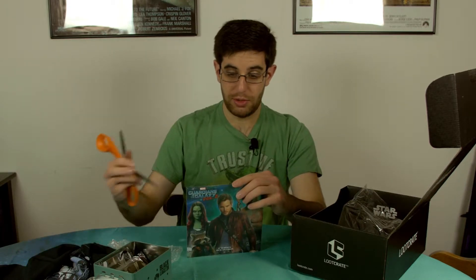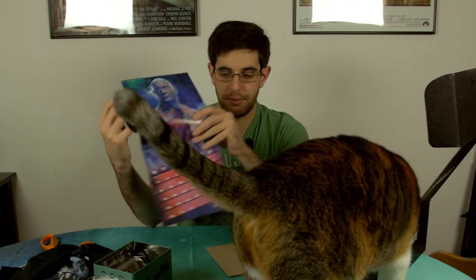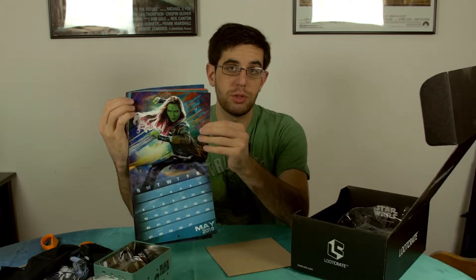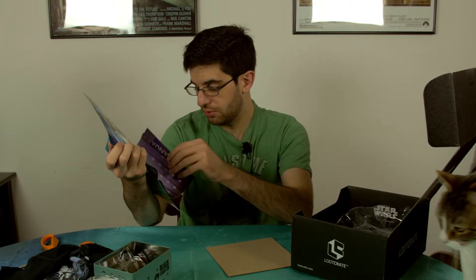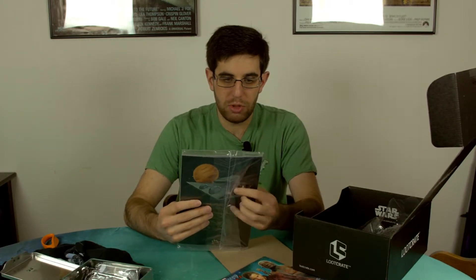We're also here with a Guardians of the Galaxy calendar — the first thing I might actually use. It's got all your favorite Guardians of the Galaxy, unless you're a fan of someone from the comics who hasn't been in the movie yet. It's got all the characters from volume two in it. It's a calendar and it's kind of convenient — it's always nice when I get something I can actually use.